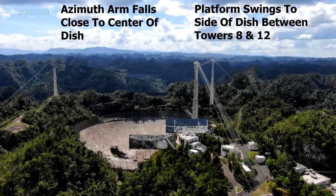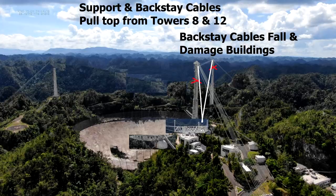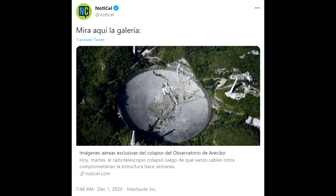Obviously this is a major disaster and Microsoft Paint really isn't the tool to be showing this, but I don't have much time. The platform is swinging sideways and pulling tension on the cables of towers eight and twelve. Those start pulling sideways and eventually exceed the capabilities of the top tier of those towers and those snap off. But the platform makes it all the way to the side of the dish, so it's probably pretty late in the cycle by the point that these tower tops snap.